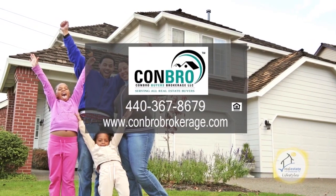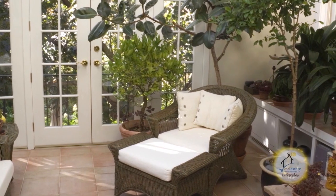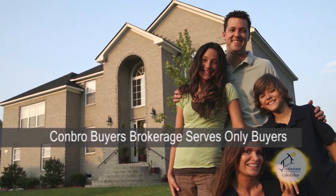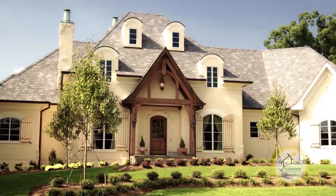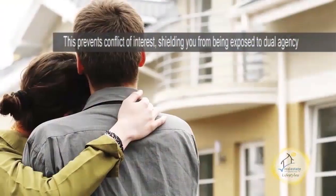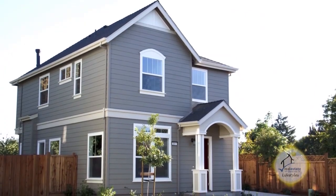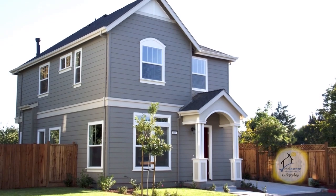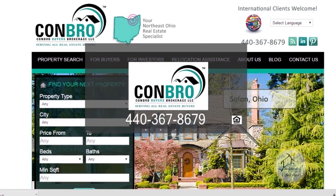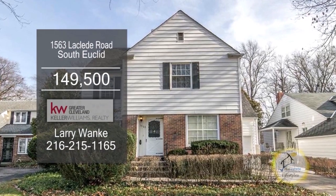Buying property is one of the most significant transactions a person will make. Recognizing the importance of this event, Conbro Buyers Brokerage has dedicated themselves to serving only buyers. CBB does not list properties or work for the seller. This coveted designation prevents conflict of interest between buyer and seller, plus shielding the buyer from being exposed to dual agency. Your CBB professional will provide you with the best service available and the aid of our extensive network and industry resources. Give Conbro Buyers Brokerage a call today.